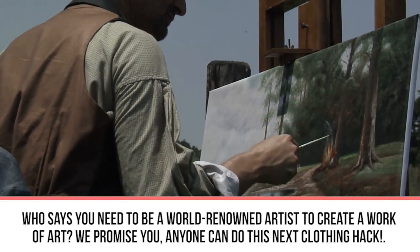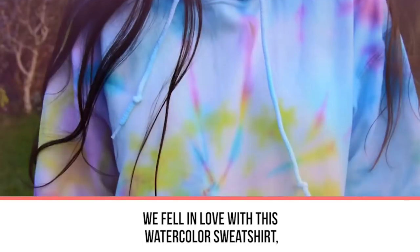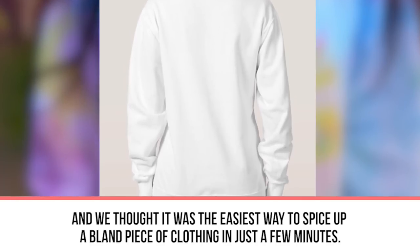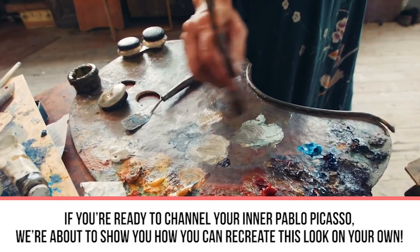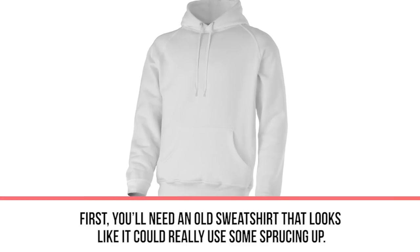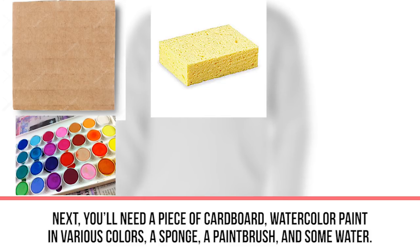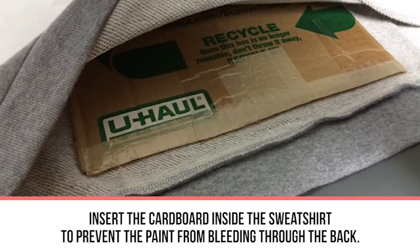Next up: watercolor sweatshirt. Who says you need to be a world-renowned artist to create a work of art? Anyone can do this next clothing hack. We fell in love with this watercolor sweatshirt — it's the easiest way to spice up a bland piece of clothing in just a few minutes. To channel your inner Picasso, you'll need an old sweatshirt that could use some sprucing up, a piece of cardboard, watercolor paint in various colors, a sponge, a paintbrush, and some water. Insert the cardboard inside the sweatshirt to prevent paint from bleeding through the back.